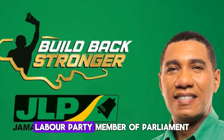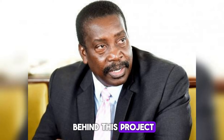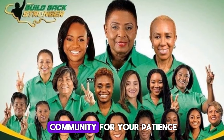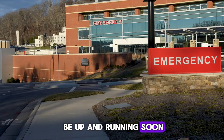Western St. Mary Jamaica Labour Party Member of Parliament Robert "Bobby" Montague is behind this project. He said, "This project I've been trying to get for two years is finally here. Big praise to the community for your patience and love. The better facility will be up and running soon."